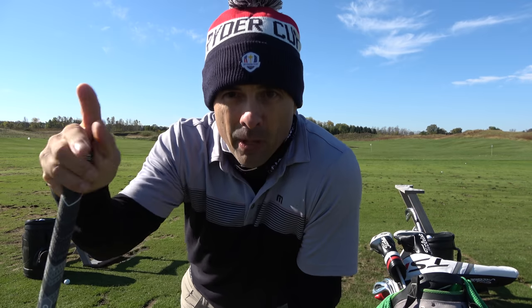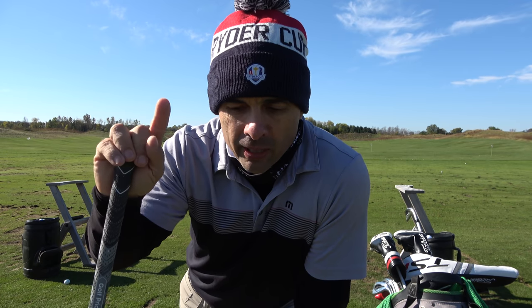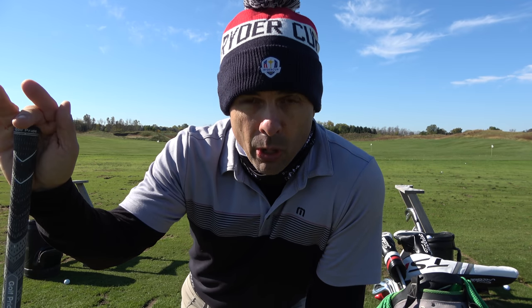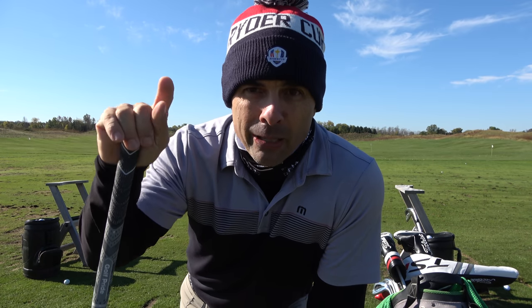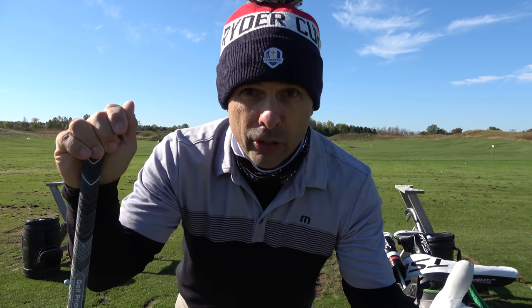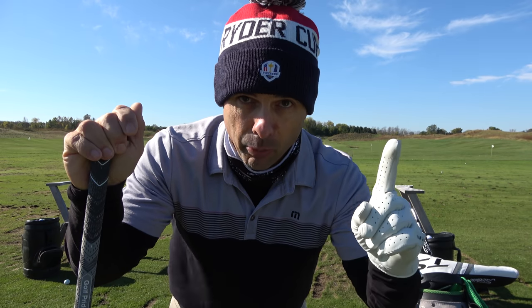Next tip: after you're all warmed up, here's what you're going to do — hit five shots, the same exact shot you're going to hit on the first tee box. Figure out what that's going to be. Five in a row. Take your breaths. Do your pre-shot routine. Five of those bad boys. You've got to be in character — like Tom Cruise jumping his motorcycle off the ramp into the canyon. You're on the first tee. You've got to be there. Very important.